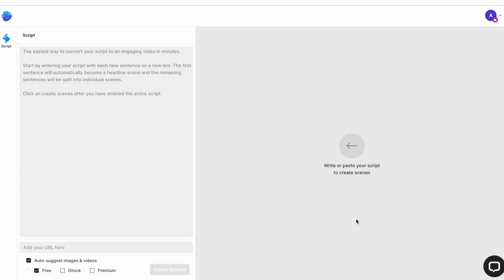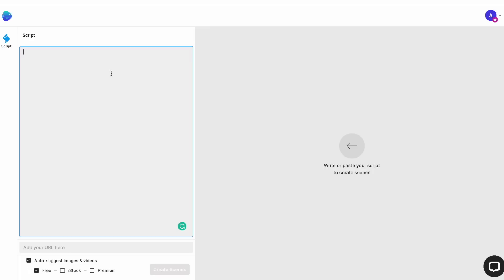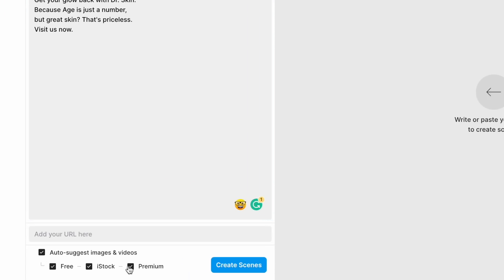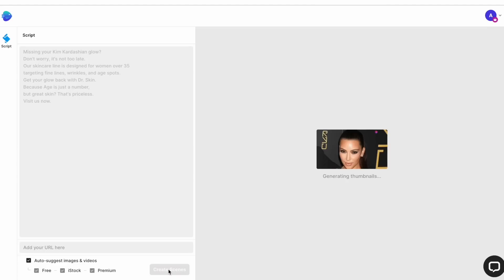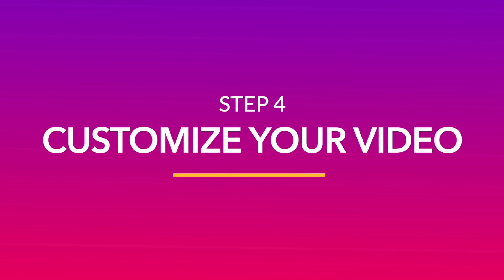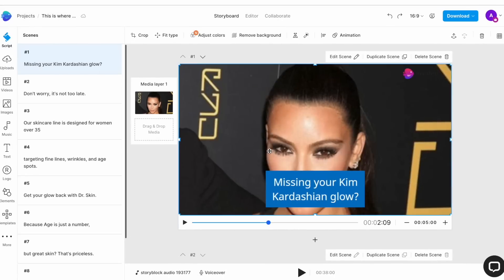In the editor, you have your main canvas area where you will see your scenes on the right side of the screen and your script box on the left. All you need to do is simply paste your ChatGPT copy into the script box. Make sure you only paste the copy and not the storyboard media suggestions. Press Enter to break down any long sentences and then select the box for auto-suggesting media. Make sure that premium stock media options are also selected and then click on Create Scenes. InVideo will then create video scenes for the entire script in real time. Once your scenes are created, you want to go ahead and customize the video to ensure that you get the best possible end result.